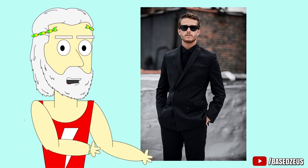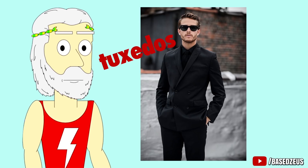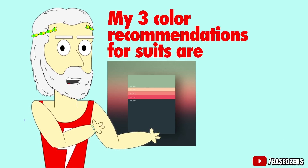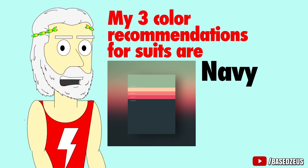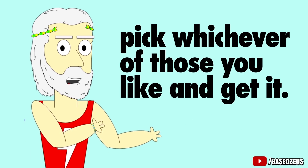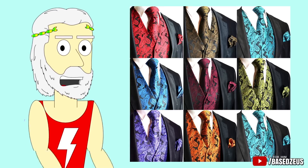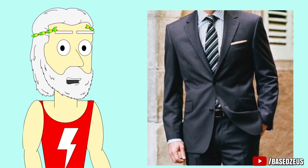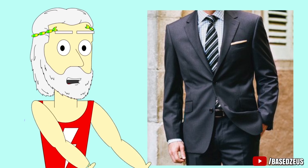Number 1: Color. Most newbie suit wearers go straight for black suits — wrong. Black suits are only appropriate for tuxedos, funerals, and low-level gangsters in martial arts movies. My three color recommendations for suits are navy, gray, and charcoal — not really dark gray. Pick whichever of those you like and get it. There are definitely other colors that work, but it's best to stick to the basics until you're more experienced.